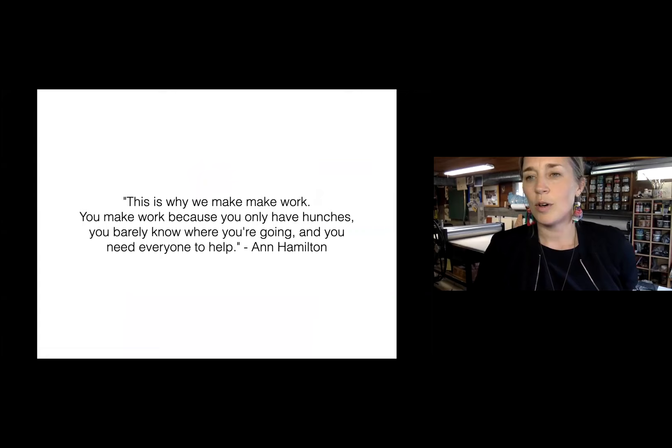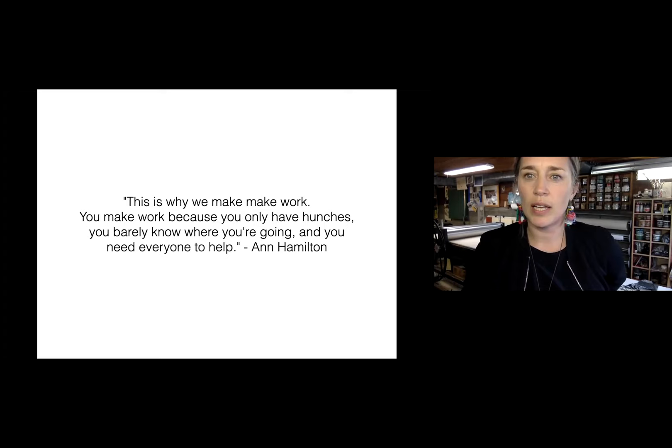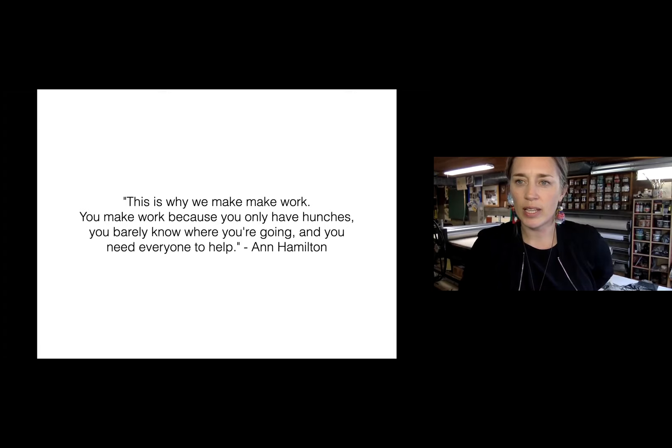I wrote this quote listening to Ann Hamilton speak when she was in Seattle last, and it just really struck me how much making artwork really is just about the people that are helping you do it. It feels so humbling to think of it in this way. There are just truly hunches that we take to the studio with us, that we try to figure out what they are or what they mean. But in the meantime, none of it is possible without each other.